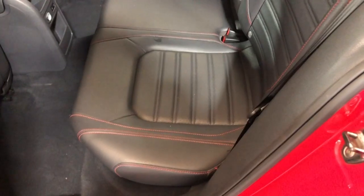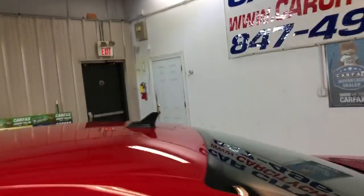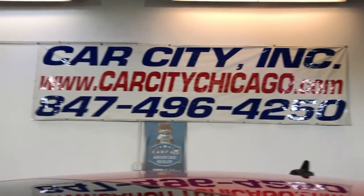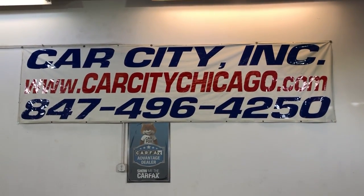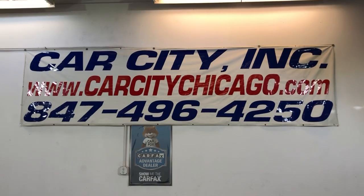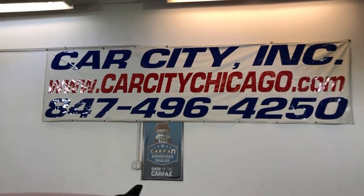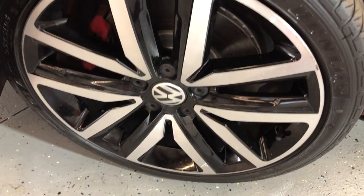Automatic climate control, non-smoking, no odors inside, sunroof, clean headliner. The back seat is nice and clean as well, in great shape. If you have any questions or would like to schedule a test drive on this super nice and clean 2013 Volkswagen GLI with just 87,000 miles, please give us a call at 847-496-4250. Check our website carcitychicago.com for more information, pictures, video, and a free Carfax report.